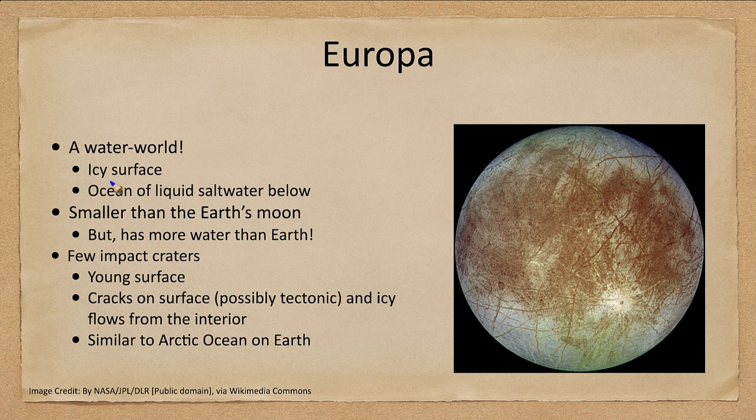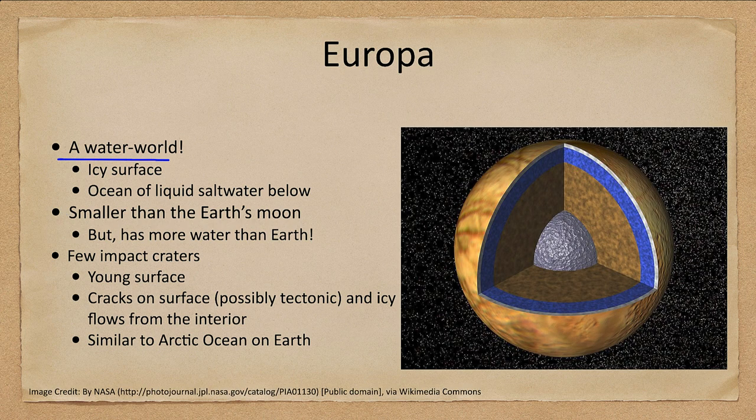Let's look further out to Europa, which is a water world. While the surface of Io was rock, the surface of Europa is ice, and it does have an ocean of salt water below. Interestingly, Europa is actually smaller than our Moon but has more water than the entire Earth. Europa has a metallic core, then a rocky mantle, and above that an ocean of water many tens to a hundred kilometers thick.